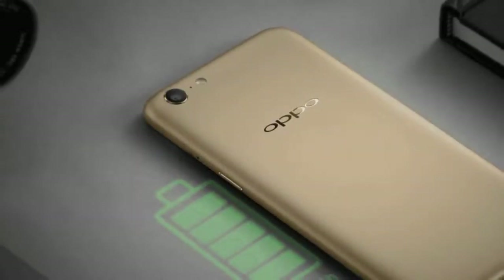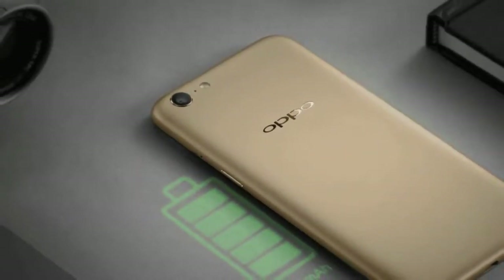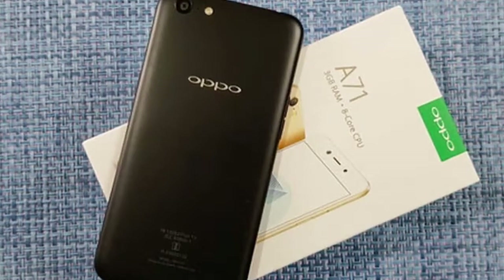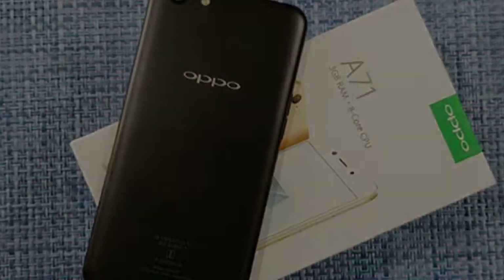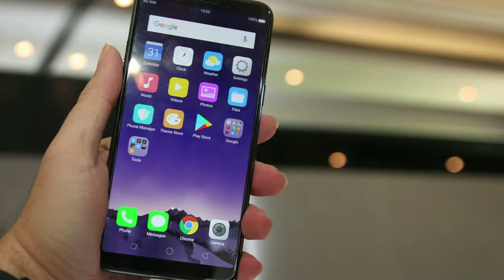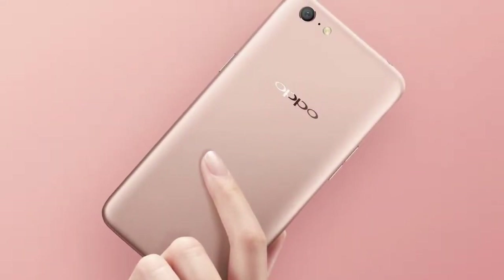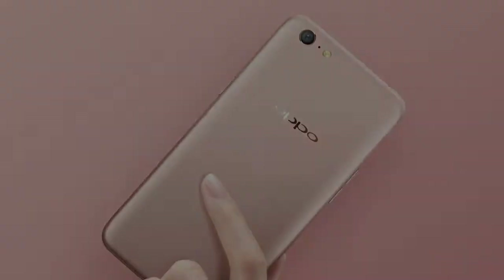The Oppo A71 was quietly announced last September, but it looks like it was a short-lived model. Today the Oppo A71 became official in Pakistan, ahead of a probably imminent launch in India. The A71 is very similar to its predecessor,